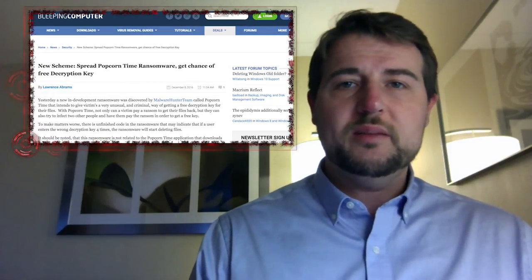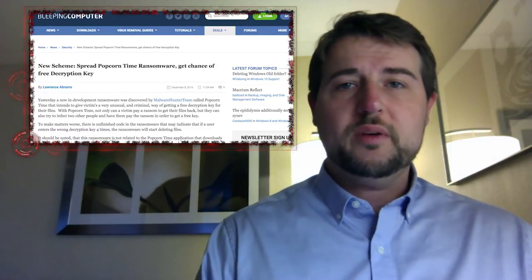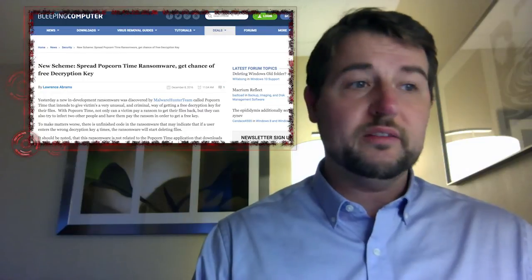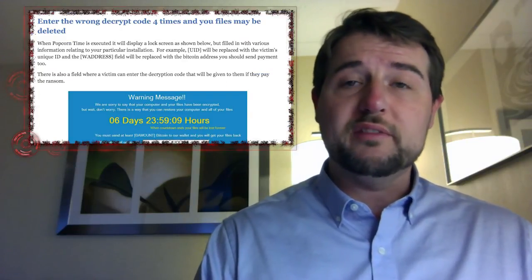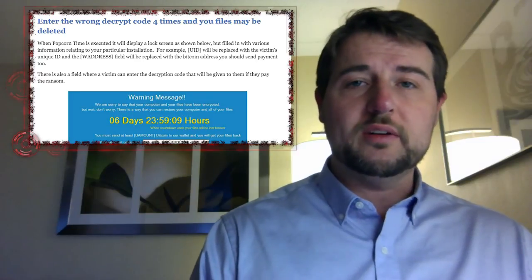One other interesting tidbit about the source code associated with this in-development ransomware is if you enter the decryption key for your files incorrectly four times, it looks like it might also delete your files.